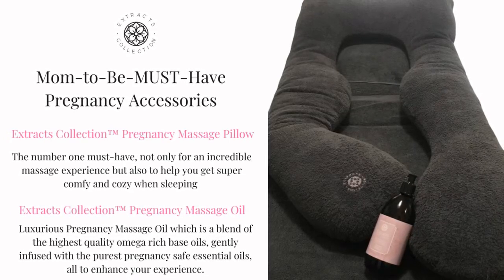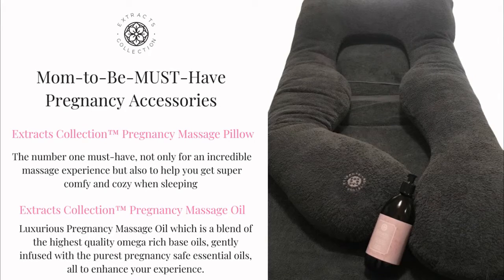The full-length body pillow ensures correct support, especially on the areas where you need it most, and delivers ultimate comfort when having a massage, and then doubles up as the most comfortable sleeping pillow you will ever get your hands on, especially towards the end of your pregnancy. If you are willing to part with your pillow after birth, your EXTRACT's collection pillow will become your bundle of joy's new favourite item.